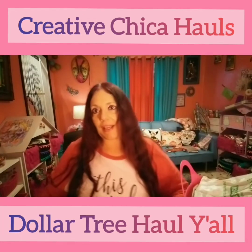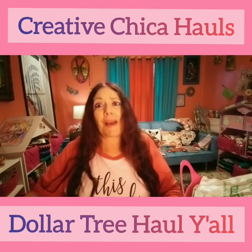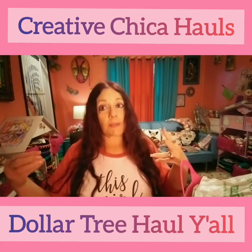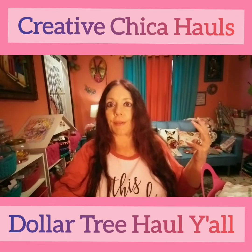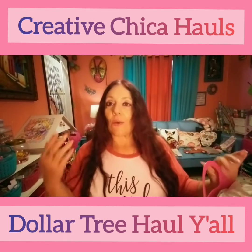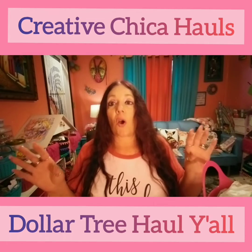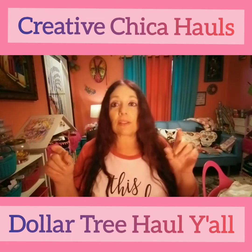Hey y'all, Creative Chica here, aka Tony. So I was doing a tag video and I said, shoot, I might as well go do my Dollar Tree video while I'm at it. I've gone to Dollar Tree several times but I haven't really been buying a lot of stuff. So anyway, I went to one Dollar Tree and I saw — is it Queen Andrea B? Oh my gosh, you guys, she hauled the cutest little camper.